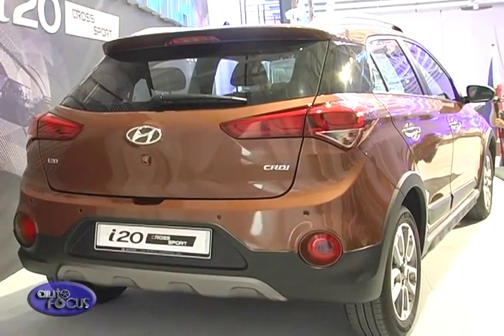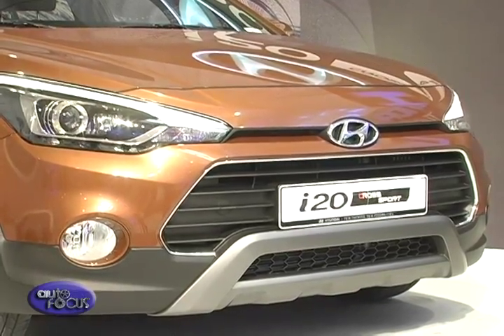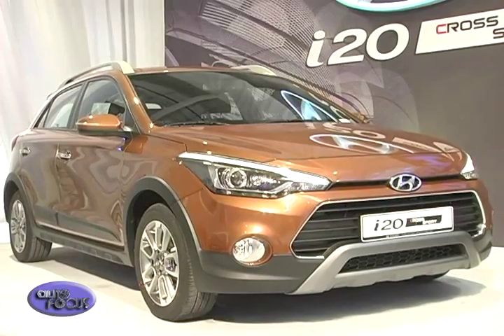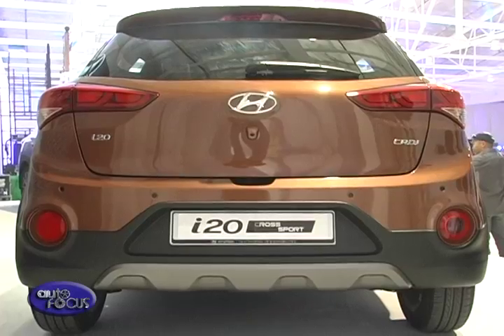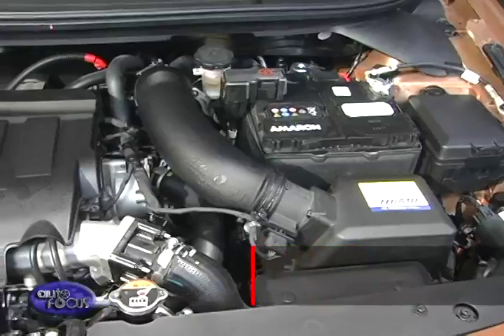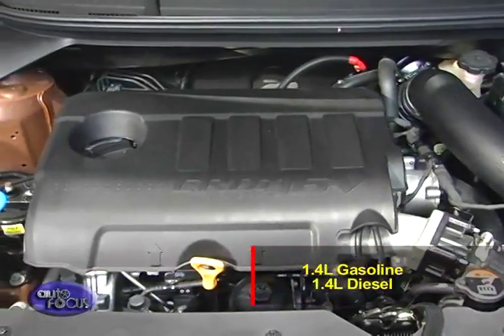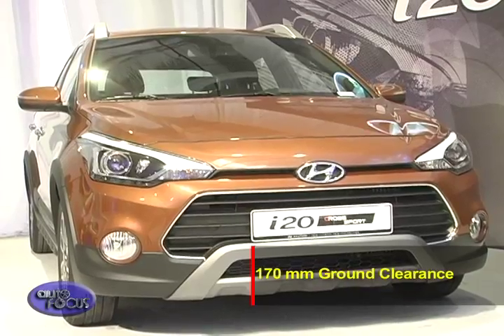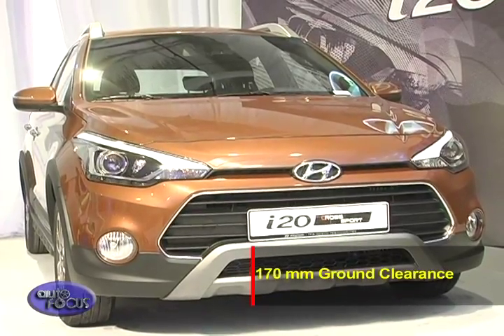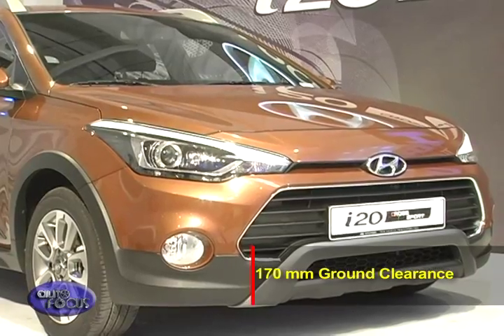Combining the agility and size of a hatchback with the security of a crossover, the I-20 Crossport looks to expand Hyundai's reach into the Philippine market. It features the iconic Fluidic Sculpture 2.0 design and is powered by a 1.4-liter gasoline or 1.4-liter diesel engine. It has a generous 170-millimeter ground clearance and comes standard with side moldings and claddings for that rugged look.